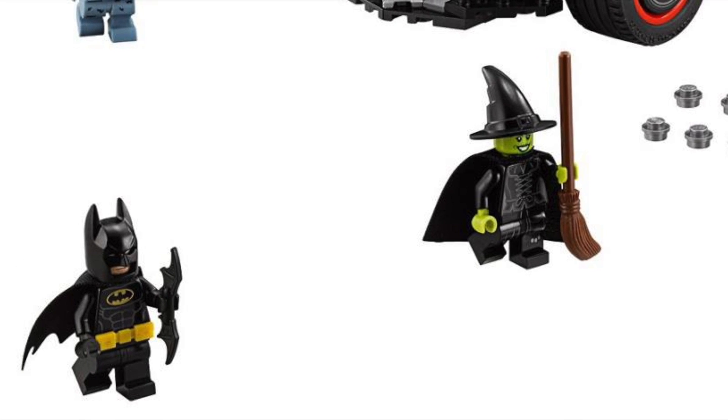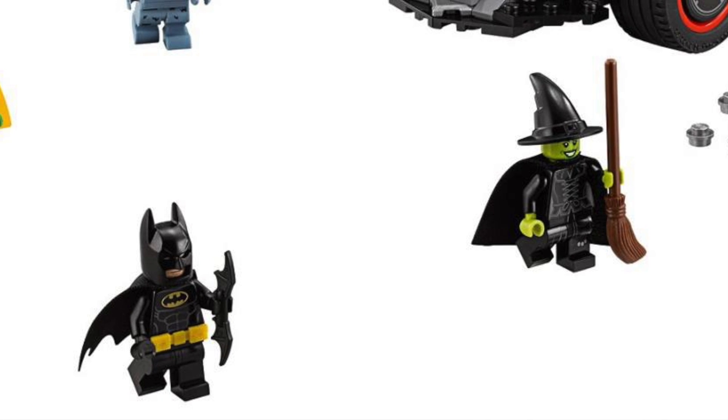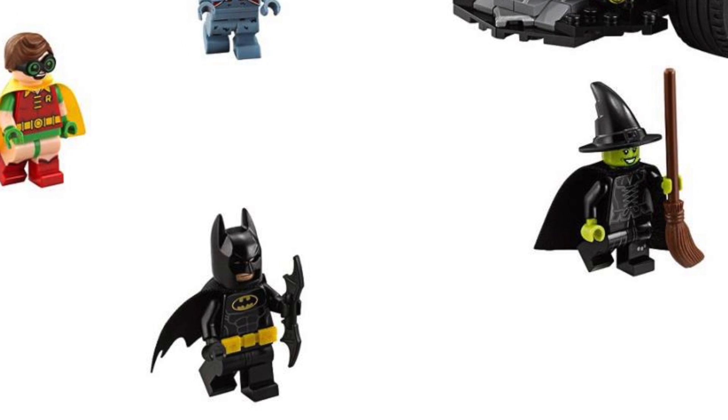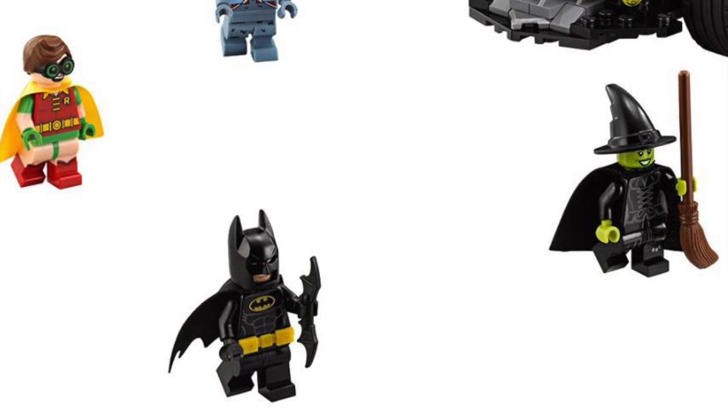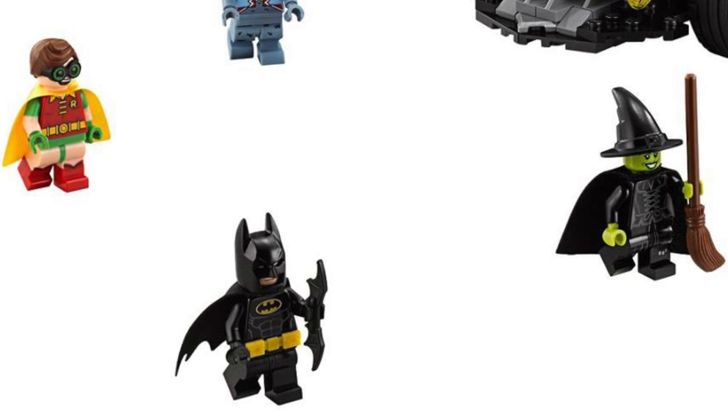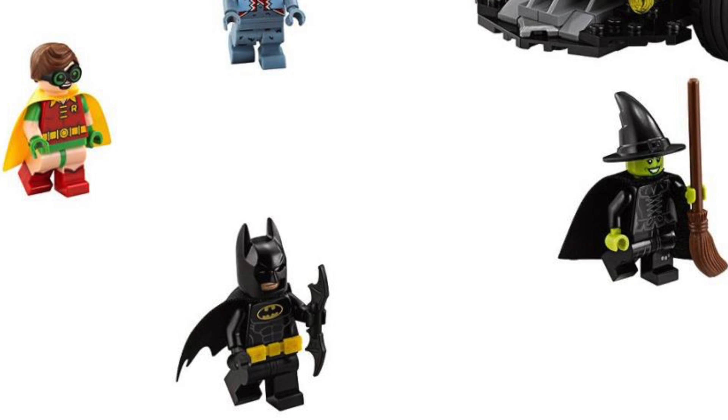Here are some of the other minifigures we're getting in the set. Of course we have to have Batman in the set. But it is a little unusual that we're actually getting the Wizard of Oz in the set too — I think that's kind of cool actually, no complaints there at all. And we do have Robin also.